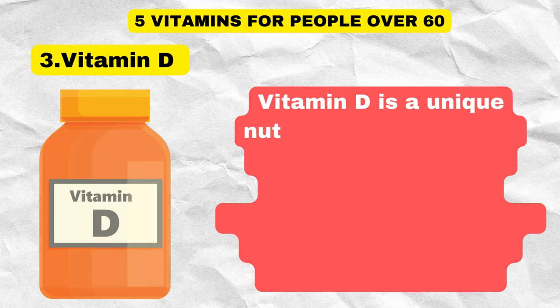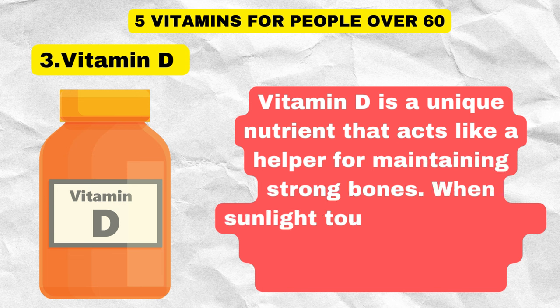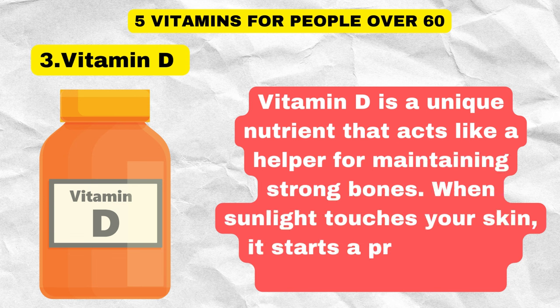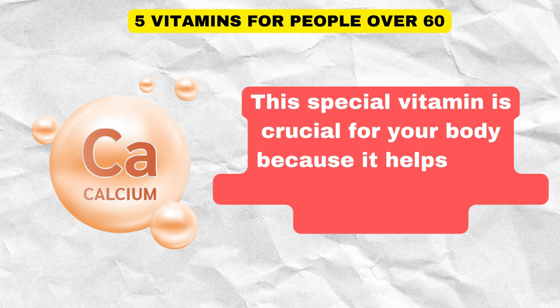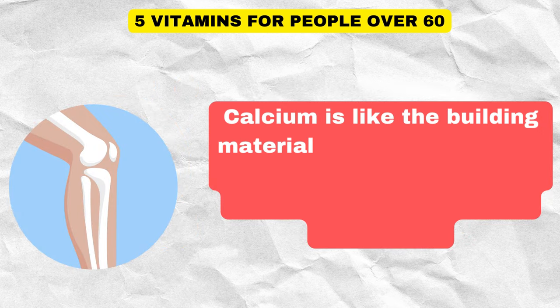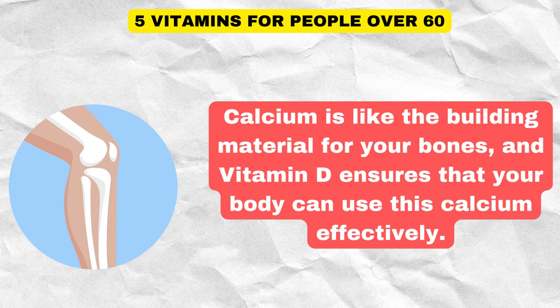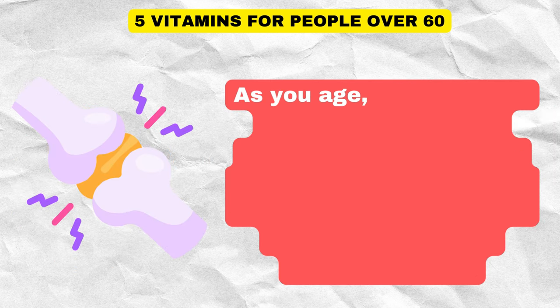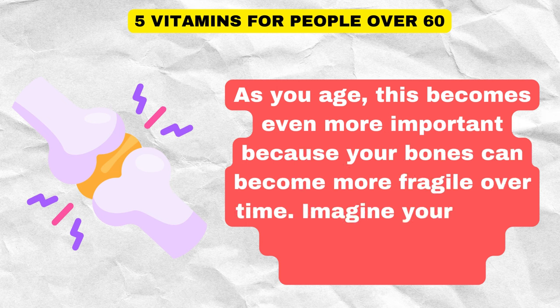Vitamin D is a unique nutrient that acts like a helper for maintaining strong bones. When sunlight touches your skin, it starts a process that produces vitamin D. This special vitamin is crucial for your body because it helps with absorbing calcium from the food you eat. Calcium is like the building material for your bones, and vitamin D ensures that your body can use this calcium effectively. As you age, this becomes even more important because your bones can become more fragile over time.